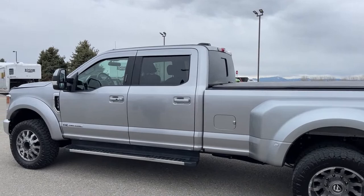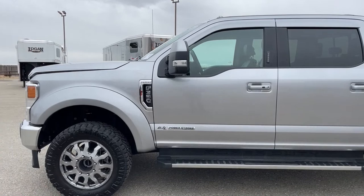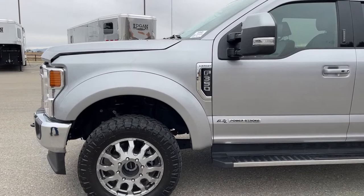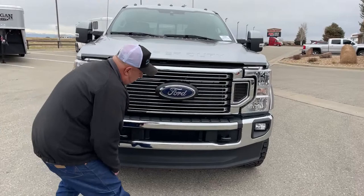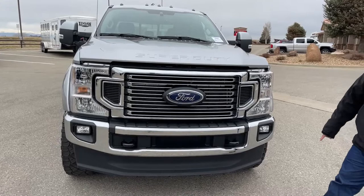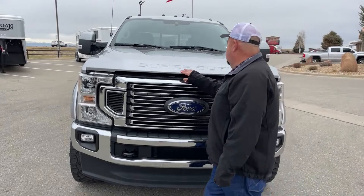Coming forward, there's Ford's typical keypad located here that will enable you to unlock the truck from the outside. This is the 6.7-liter Power Stroke badge, plus the Lariat and F-350 badge. At the front of the truck, working from the bottom up, we can see extra protection across the bottom, tow hooks on each side, the traditional Ford logo, very bright LED headlights, and the Super Duty badge.